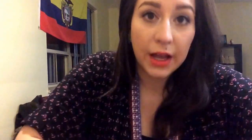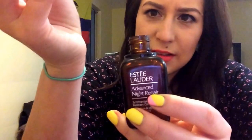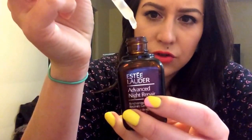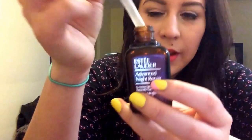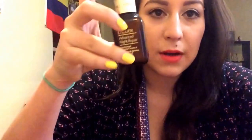My last face product is the Estée Lauder Advanced Night Repair — Synchronized Recovery Complex II. You use it right before applying your moisturizer at night. It comes in a cute little bottle with a dropper. It's basically to prevent aging and help your skin recover during the night. It was pretty expensive — this bottle was $75 — but I really like it. I only use it about three times a week right before my moisturizer before bed. It's basically a preemptive strike against aging.